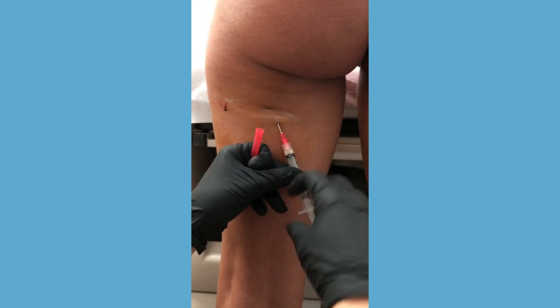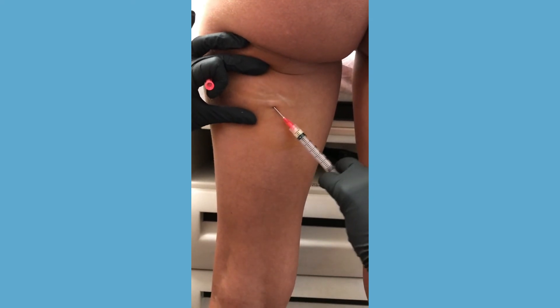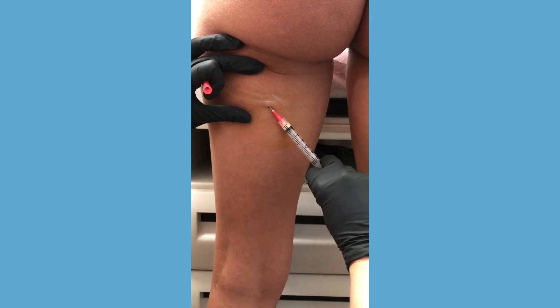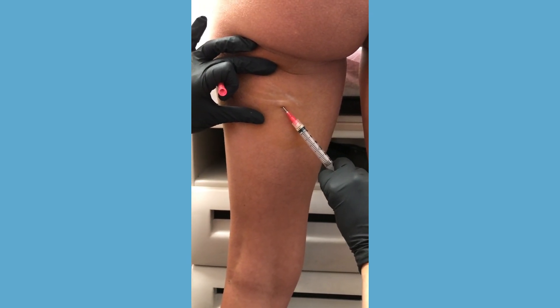Sorry — any pain you feel is Stephanie number two's fault. She's like, I know, sorry. I'm not going there again. And we'll be done in three seconds.